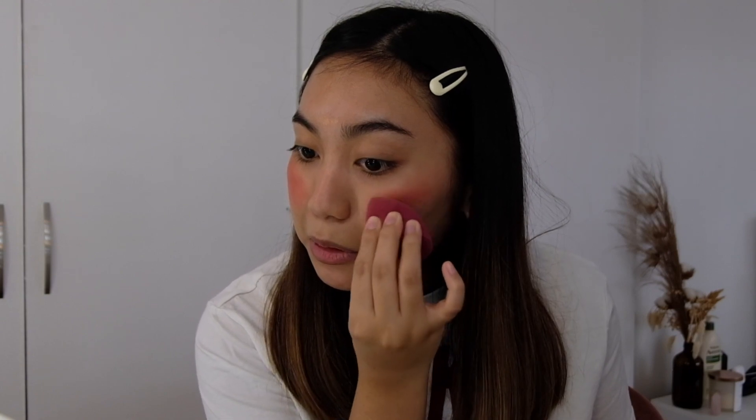I'm just going to apply it straight to my cheeks and then some on my nose, forehead, and chin. That's already a lot for Colorette — I'm kind of nervous. We're just going to take a sponge and blend it out. You guys can already see how pigmented it is. I'm just going to blend it upwards, that's how I apply my blush normally. I look so stupid. I look like a clown! I'm going to put more because I feel like the foundation I'm going to use has a lot of coverage.